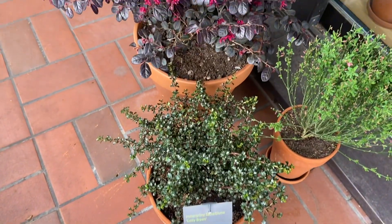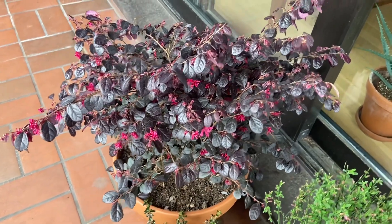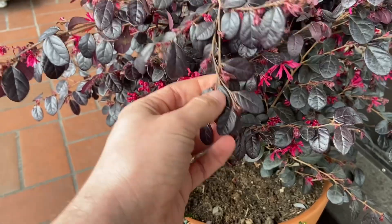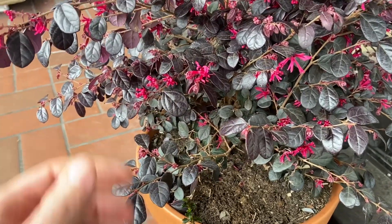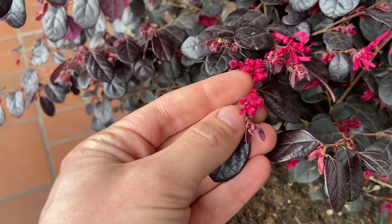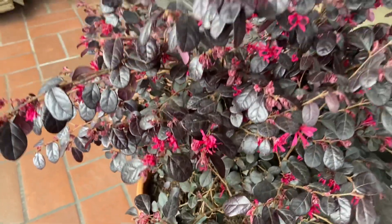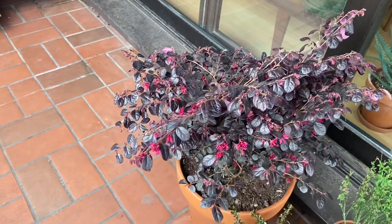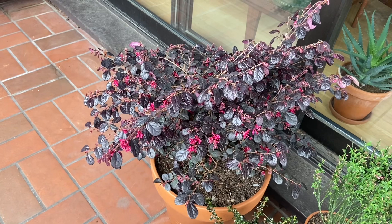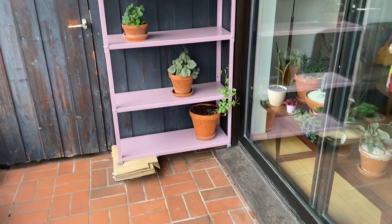And while we're at it, can we take a look at this gorgeous Loropetalum? That's not a plant that I got the last time I went to the garden center, but I couldn't help myself — I got this plant because of these pink blooms. Really fluffy blooms. And again, mostly because of the color of the leaves. Such a great purple accent plant, and I think it goes perfectly with the lilac shelf in the background.